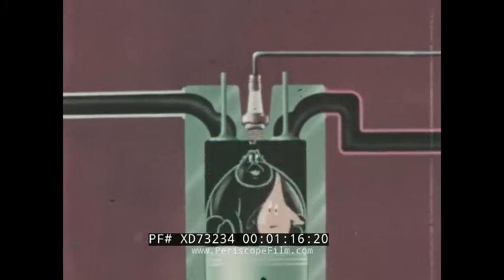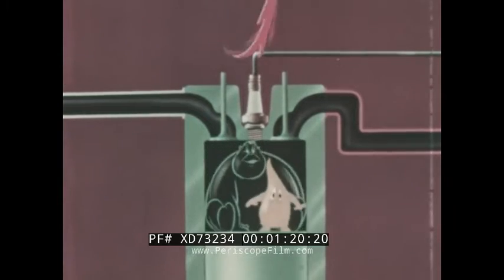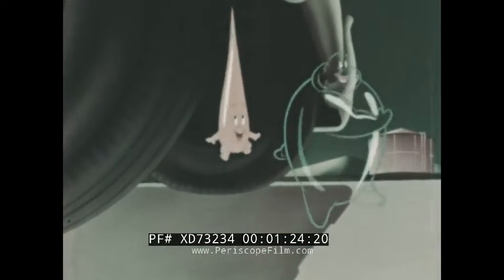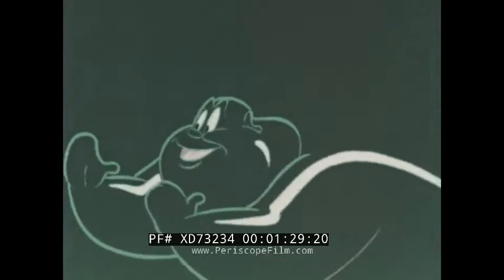Internal combustion is the great source of power which has made possible the transportation system we have today. And here are the boys who provide the power that drives your car — our old friends: air, fuel, and ignition.